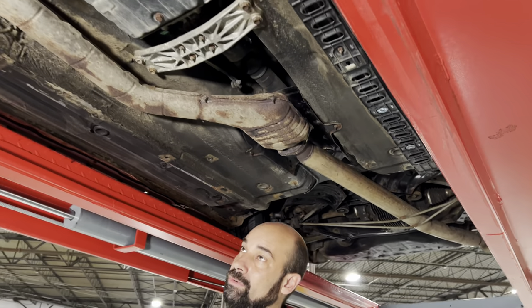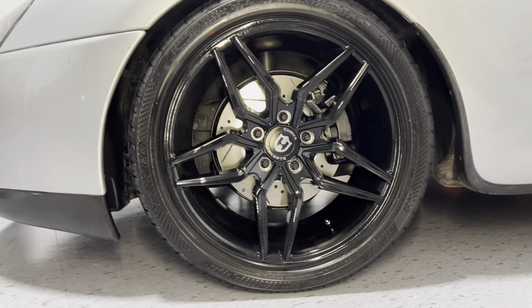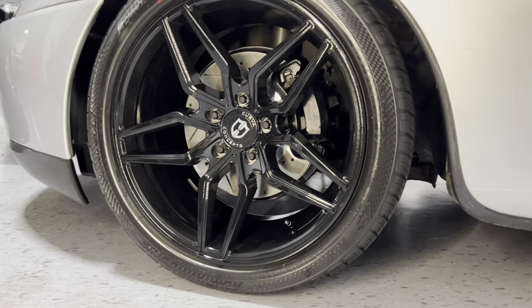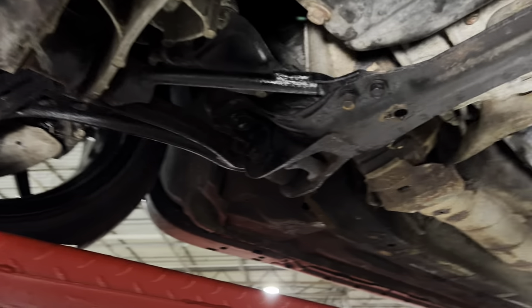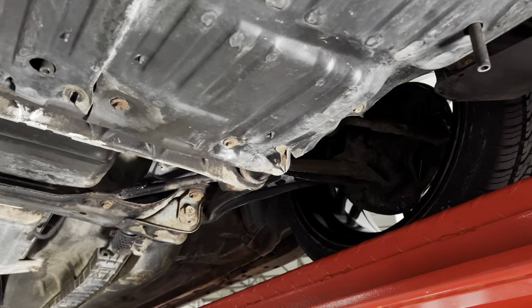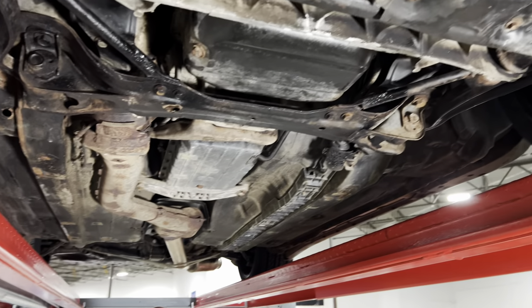All new slotted discs and new pads all the way around, brand new wheels and tires. You can just jump in the car and go anywhere. New shocks and coilovers — it's ready to take on whatever trip you want.